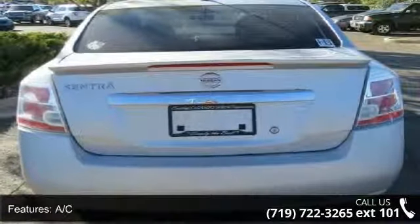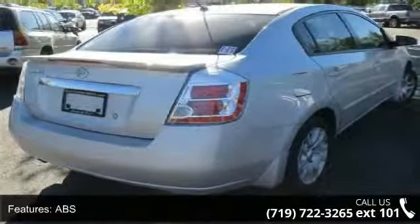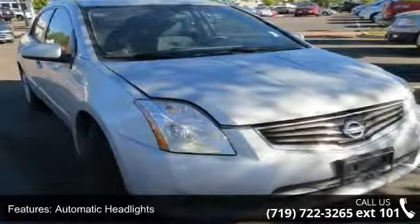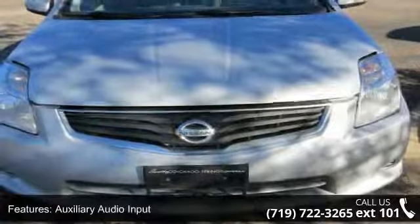This vehicle's top features include AC, ABS, adjustable steering wheel, automatic headlights, auxiliary audio input, bucket seats, child safety locks, engine immobilizer, and front disc rear drum brakes.